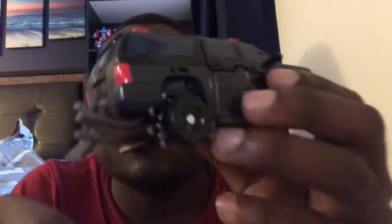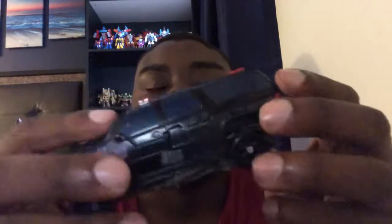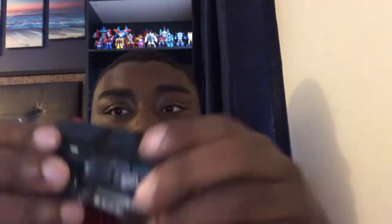So we have Crowbar out of his package and also in his SUV black truck mode. He was a little hard to transform — it's just that the dreads are in the way. Hasbro could have at least taken the dreads off. When you put him in robot mode, you could put the dreads on the guy — it would probably help. He won't attach together because of the dreads, so I'll just leave it like it is for now.